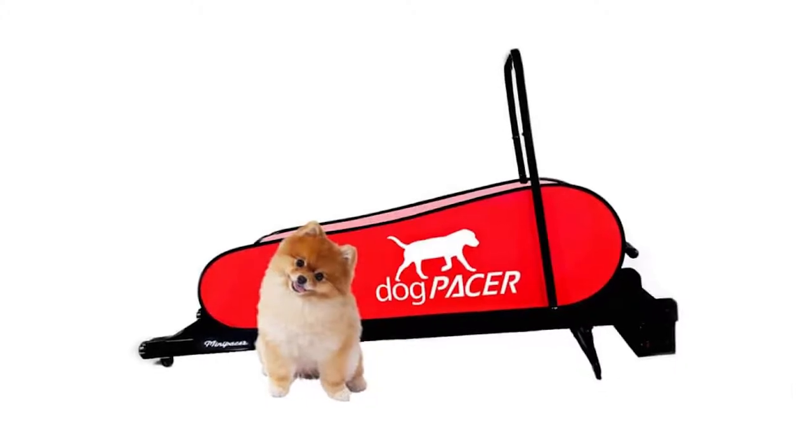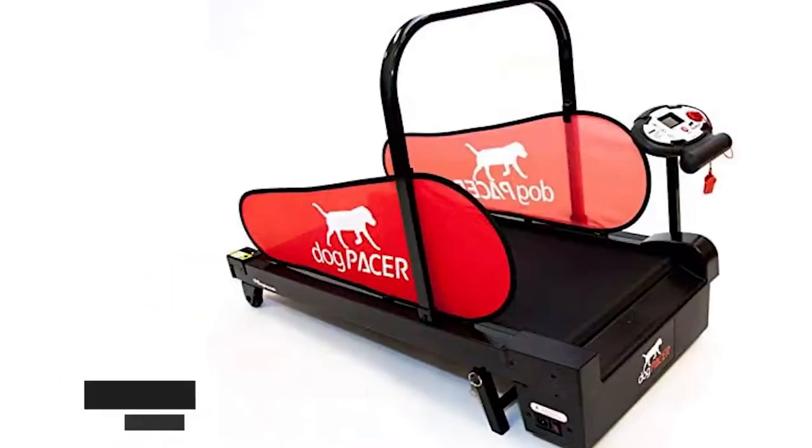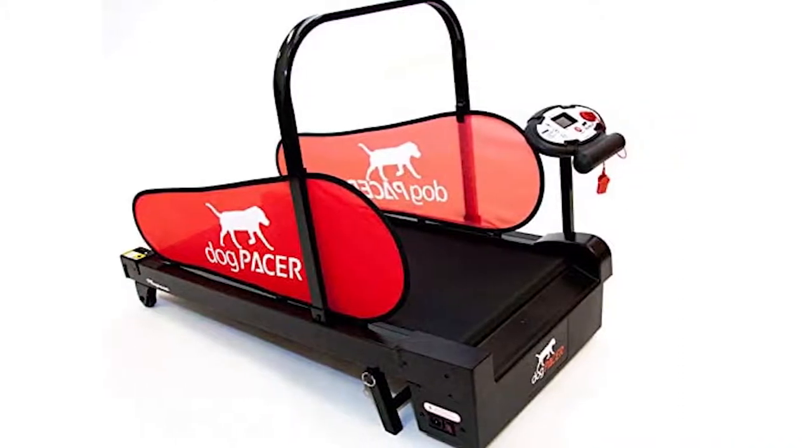The speed rating for the treadmill is 7.5 miles per hour, which is perfect for standard dog workouts. The treadmill is made of durable carbon steel material and is portable, so it can be stored away when not in use.